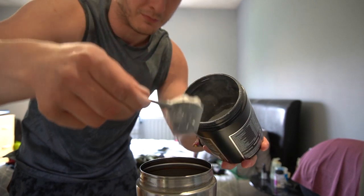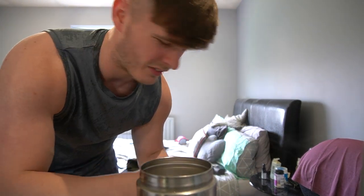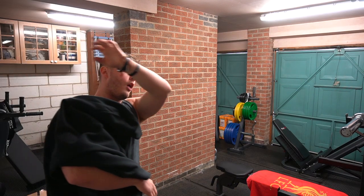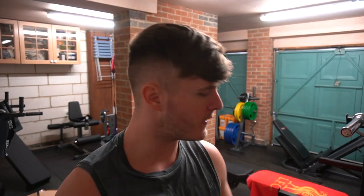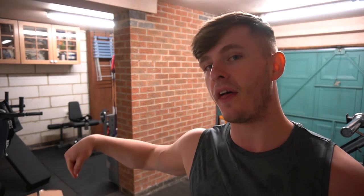Now it's time for a one rep max deadlift. So before we get into the actual box itself — which is down there, it's already been pinged open so we'll get to it in a minute — I'm going to train. But before we do so, I need to announce the winner of the competition. I do a weekly competition.